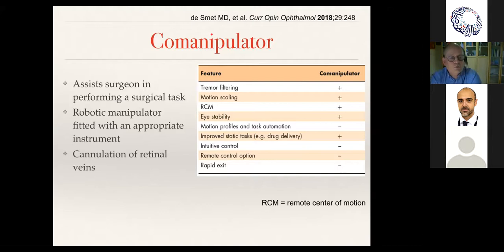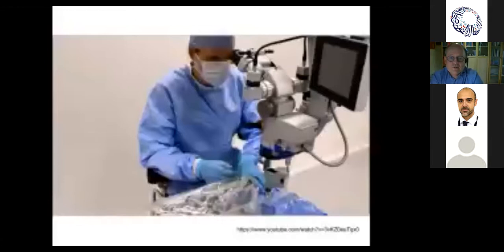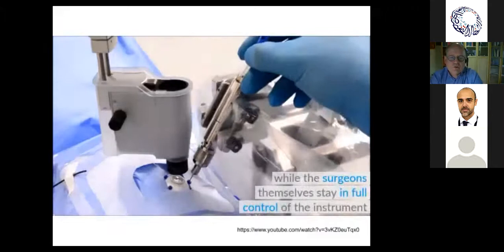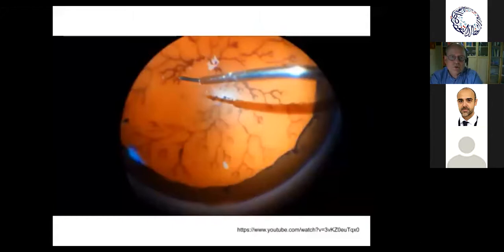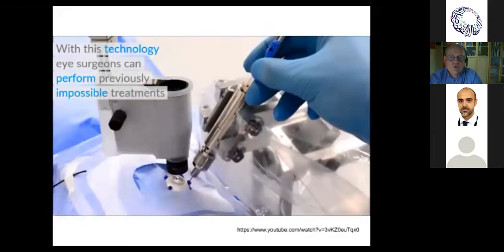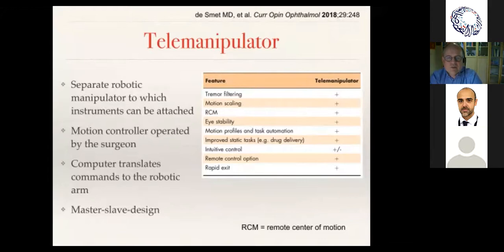To build a fully robotic telemanipulated system — this is a video from company Minutia showing how their system could enter the eye and cannulate, doing very small directed motions. Telemanipulation covers all the key elements: rapid exit, tremor filtering, adaptable to various applications. The computer translates commands you give to the robot in a master-slave design, so you can get it to peel, cannulate, or inject through the retina.